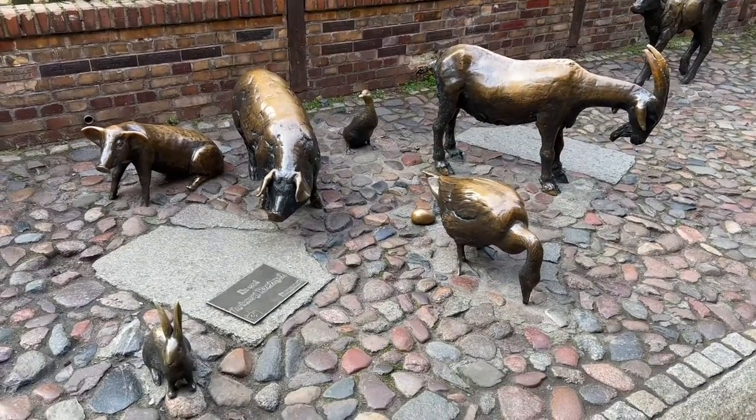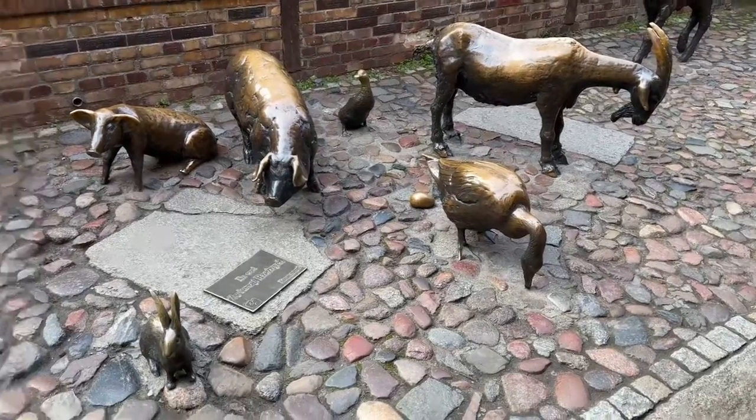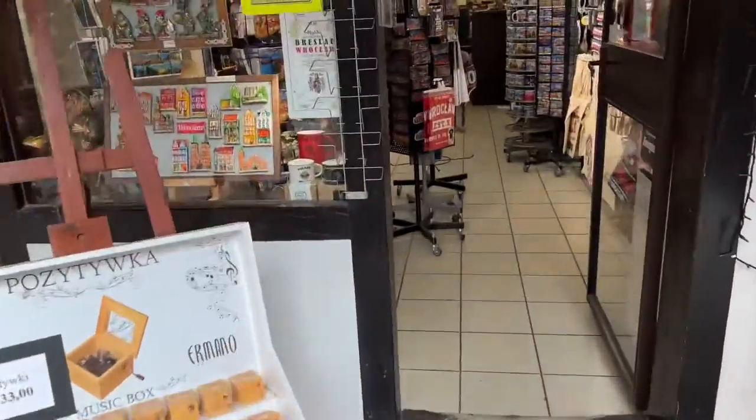Anyway, there's your memorial. Cute little animals, huh? It was some kind of — you know — like they were killed, or they gave up their life, or I wonder if I can ask somebody.